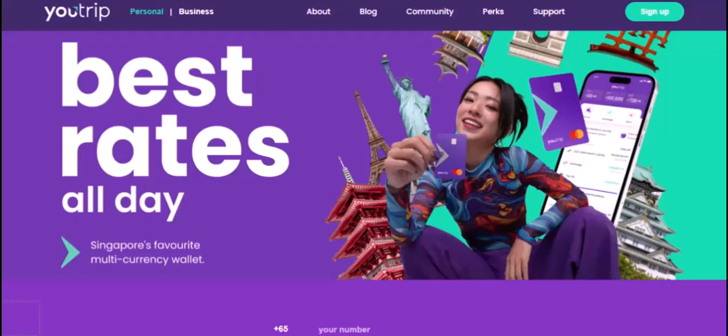YouTrip is a multi-currency wallet that allows you to spend in various currencies, including the U.S. dollar. This means you can use your YouTrip card to pay for goods and services — from shopping sprees to dining out — at most merchants that accept MasterCard. You can also withdraw USD from ATMs worldwide.